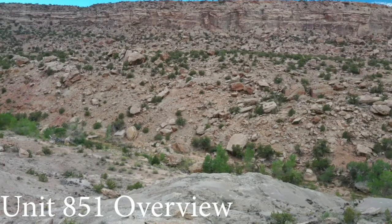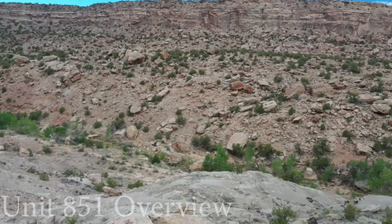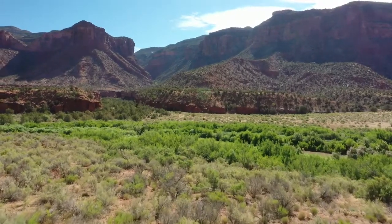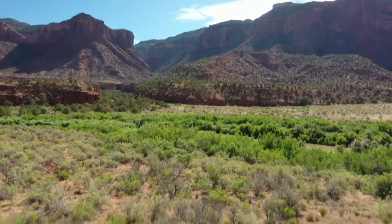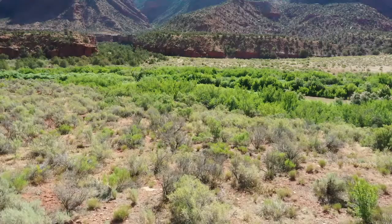Located in southern Colorado within the boundaries of Castilla and Los Amos counties, Unit 851 has been featured on several television hunting shows and its legendary success has everybody talking. The majority of the unit is private, but the Bosque de los Oso State Wildlife Area is the tag to draw.